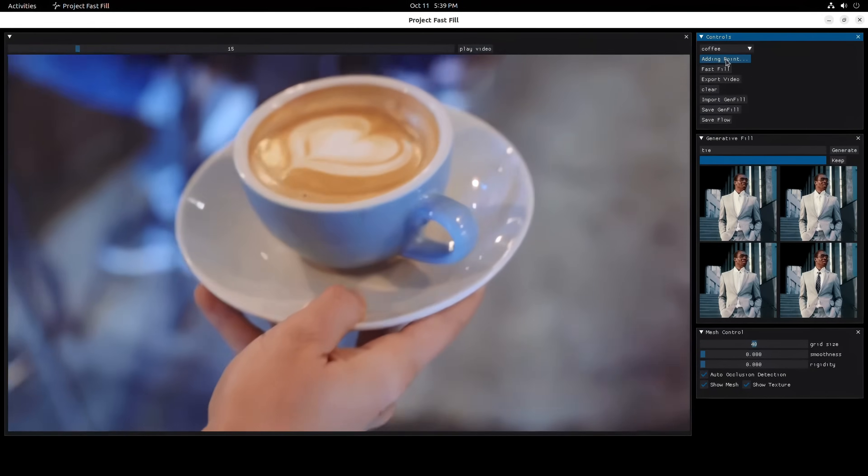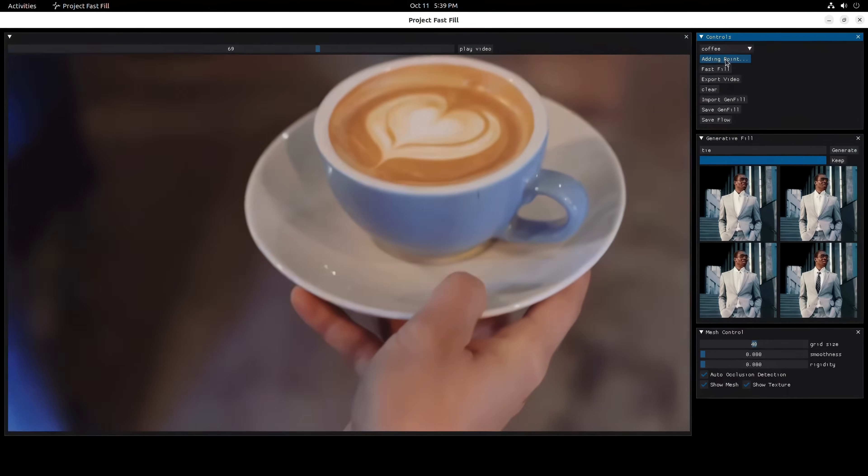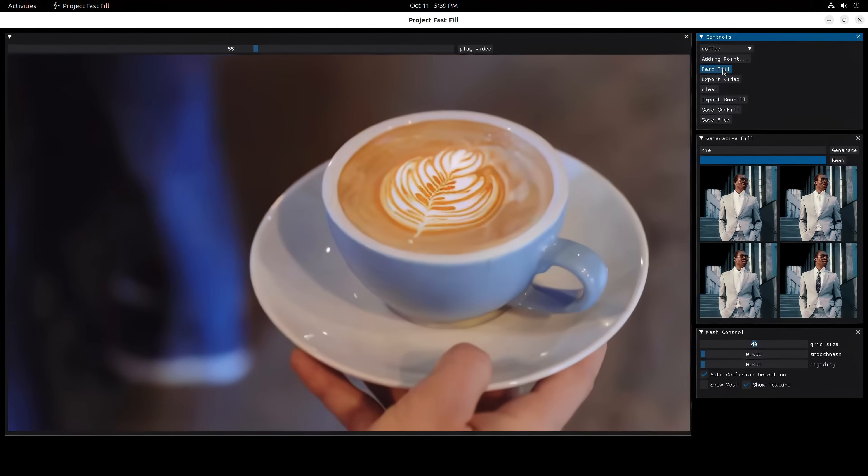And if that wasn't enough, there was one more demo — a coffee with latte art. The presenter wanted to use Firefly to change the latte art to something else. Using the AI, he quickly replaced the latte art.